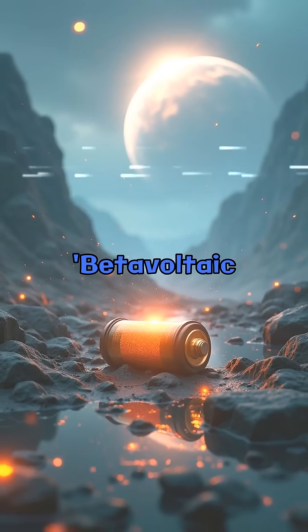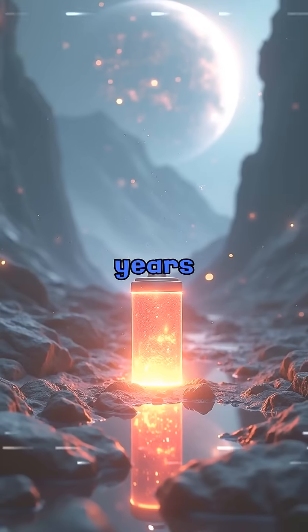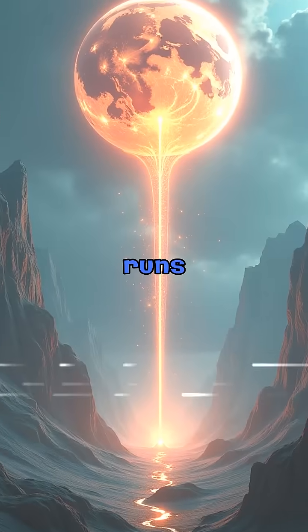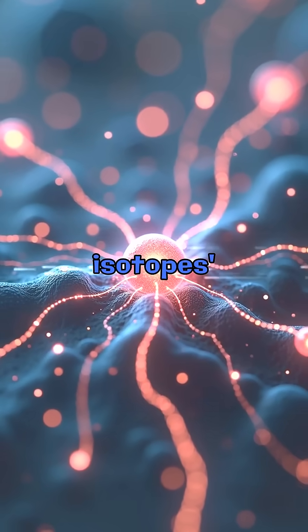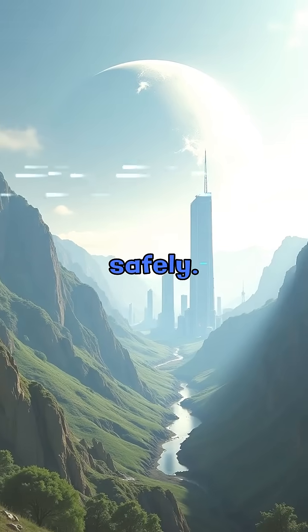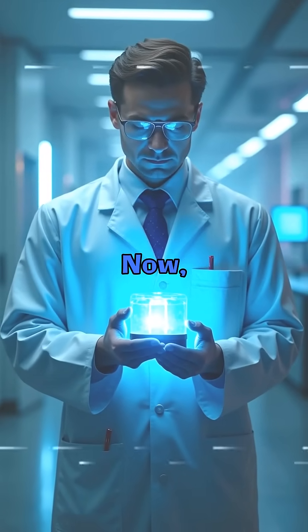China's new beta-voltaic battery is smaller than a coin, but packs a crazy promise: 100 years of power without recharging. How? It runs on nuclear energy, but not like a reactor. Instead, it uses radioactive isotopes, like a tiny nuclear engine, to generate electricity safely. No explosions, no meltdowns, just clean, long-lasting energy.